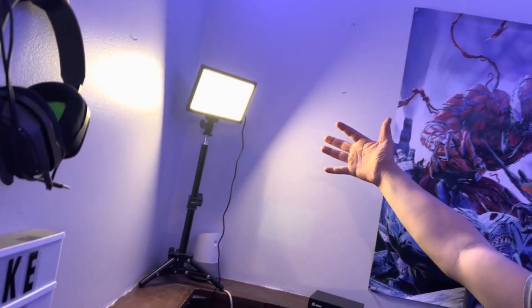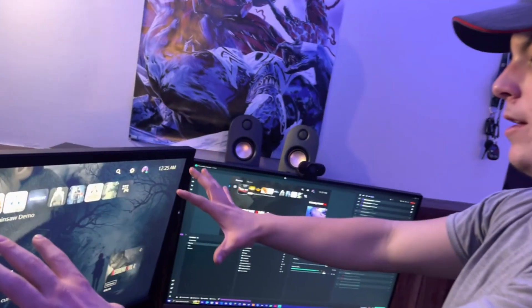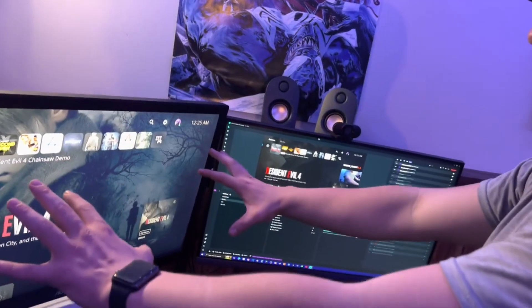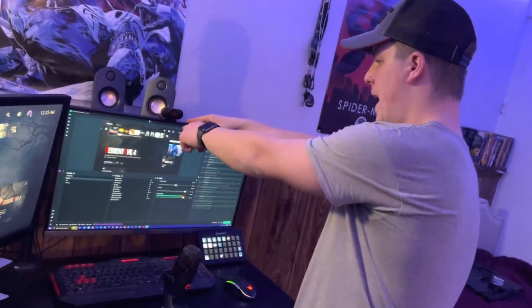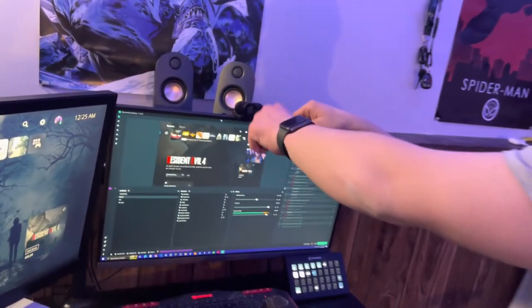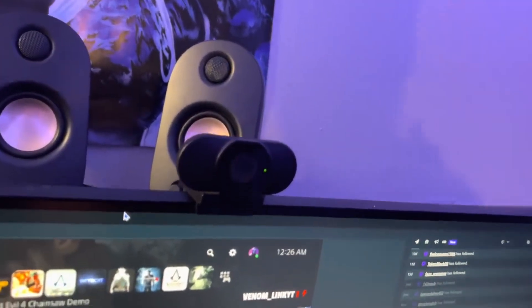We got this Elgato Lite from GameStop — that's new on the list too. We got these speakers over here; this is for the main monitor, which is for the gaming stuff. This room is like really echoey, but I got to get more stuff in here as I go. New webcam — this is a 1440p webcam, so it's pretty cool. I like it a lot.